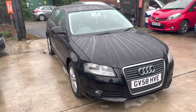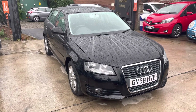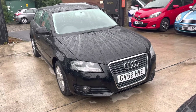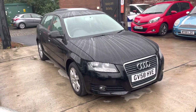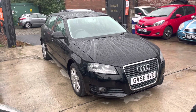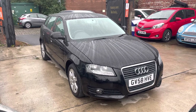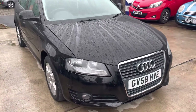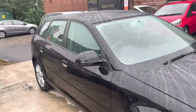Hi, Jason Car Family here, just showing you the newest addition to our stock: a lovely 58 plate Audi A3. Really nice car — only two previous owners, bodywork in really nice condition, just had a full service done to it as well and also an MOT. The car drives really nice.